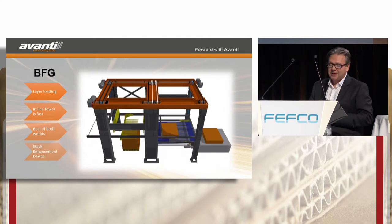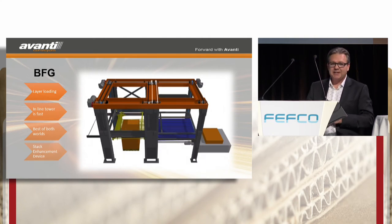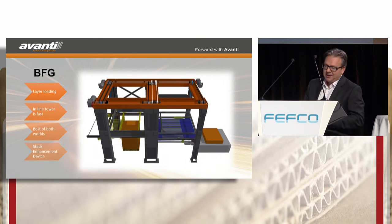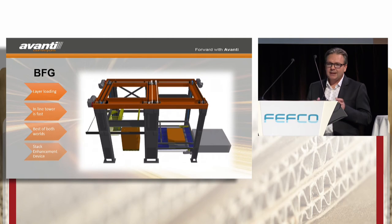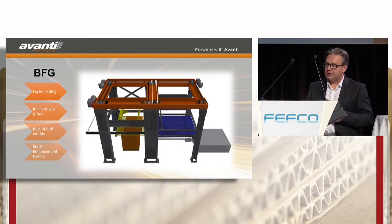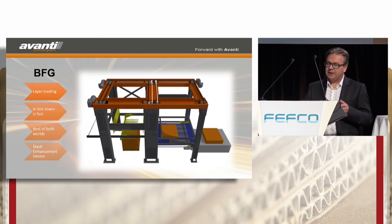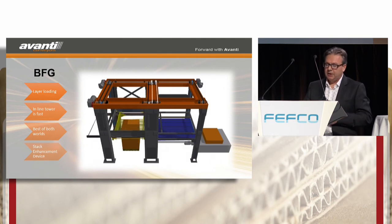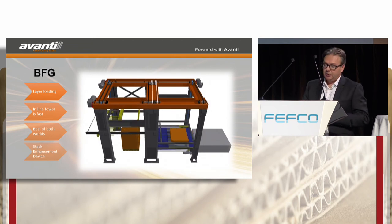The layer loading on Pegasus is carried out by the BFG — and for Roald Dahl fans, that is the Big Friendly Giant. The BFG solution marries the virtues and speed of the inline tower-type palletiser and the precision of the classic pick-and-place palletiser. A second set of fingers gently places the load, rather than stripping against the backstop. This results in a low drop height and a precise load building, often without the need for four-way squaring.